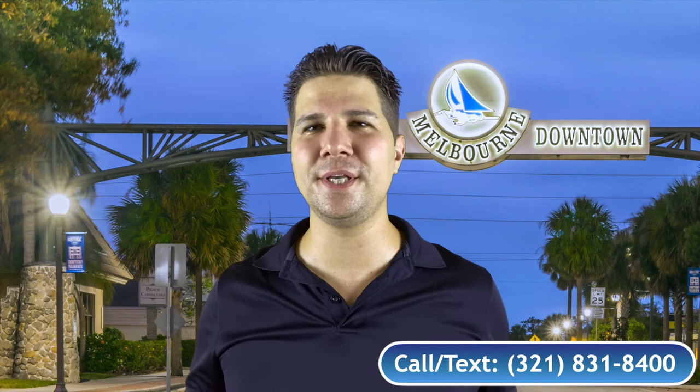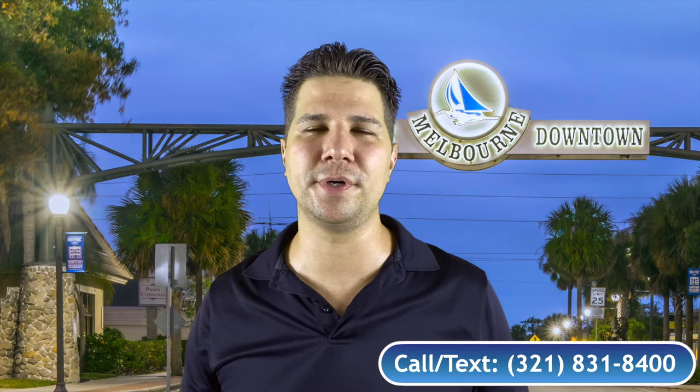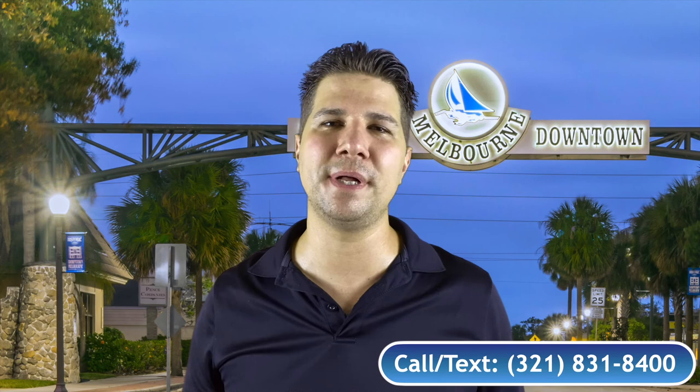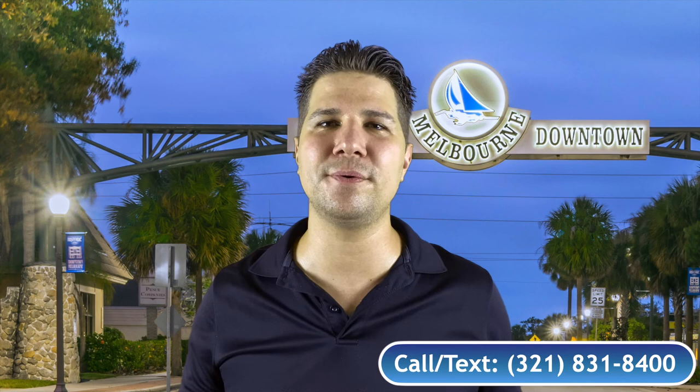If you enjoyed this video and want to see more about Melbourne, Florida and the Space Coast, make sure you hit that subscribe button and feel free to leave a comment below if you'd like to see something specific. I know what it feels like to move here and I can relate, so if you're thinking about moving to Melbourne, Florida or the Space Coast, give us a call or send us a text 24 hours, seven days a week. I'm Realtor Ben, and I'll see you in the next video.